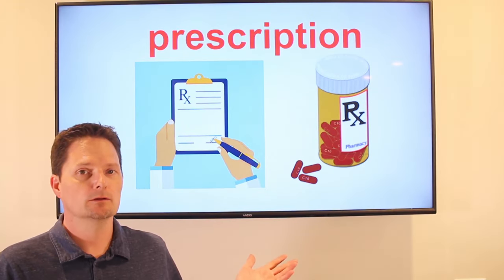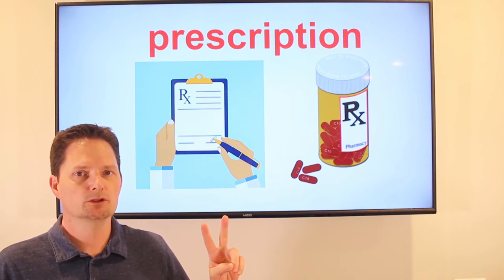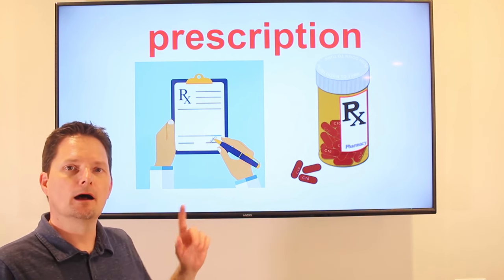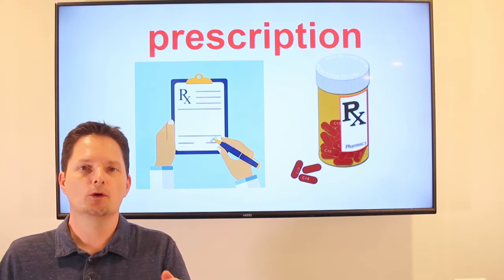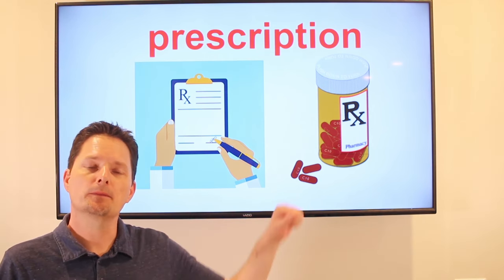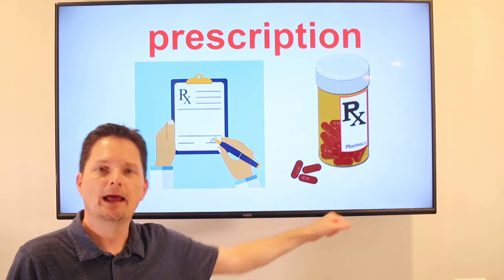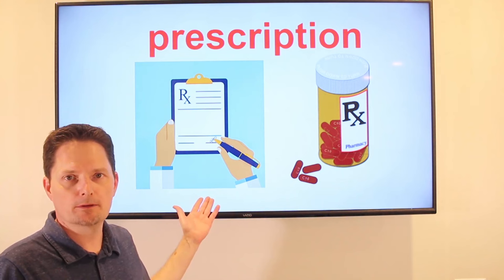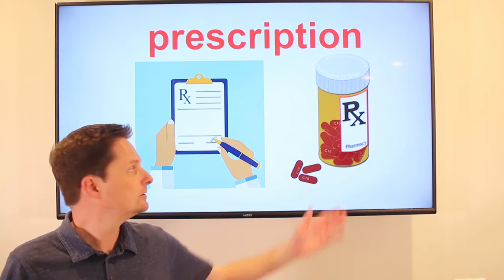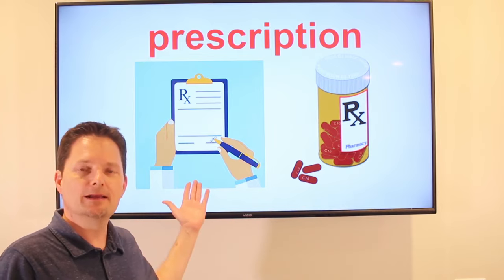Prescription. It's a noun, and a prescription is countable: one prescription, two prescriptions. If you are sick and you need medicine, the doctor will write a prescription and give you your prescription. Then you go to the pharmacy and pick up your prescription — and that is the medicine. I went to the pharmacy to pick up my prescription, because the doctor gave me a prescription.